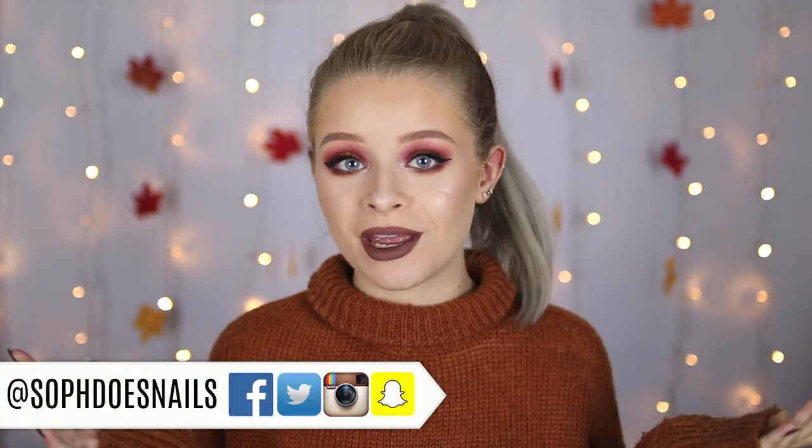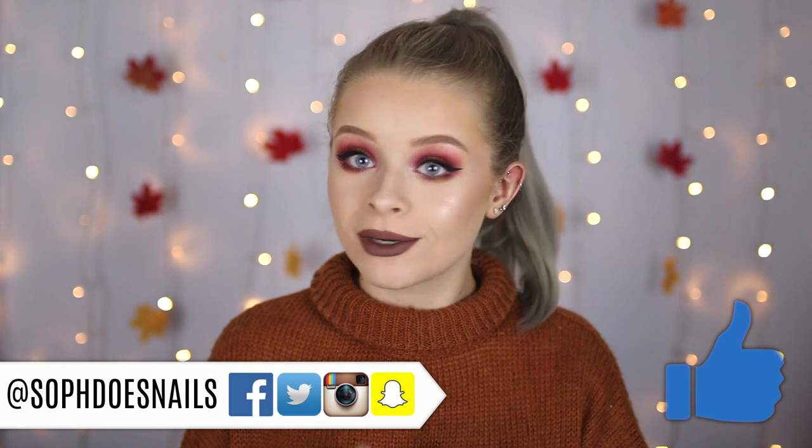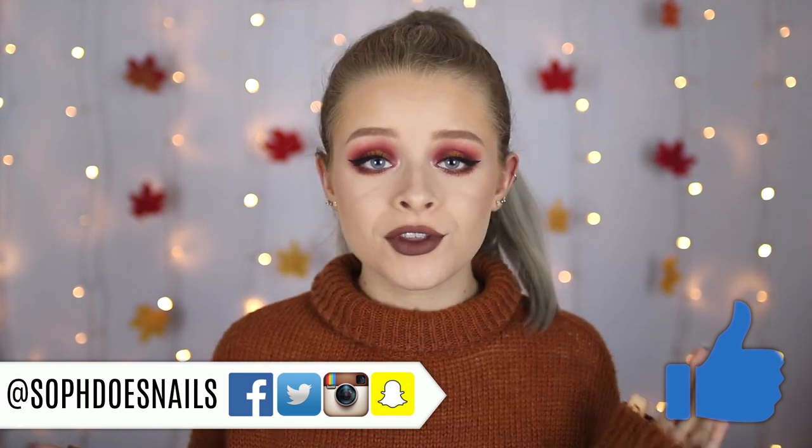Hi guys, so in today's video I'm going to be showing you how to get this look right here. I'm using a bunch of new makeup which I haven't shown you guys on my channel before. Some of them are first impressions and I've never used them before, some are just new things that I've used but haven't shown to you guys. There's a whole mixture of stuff in here like drugstore and high end.